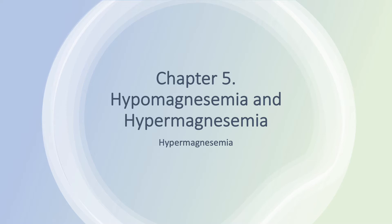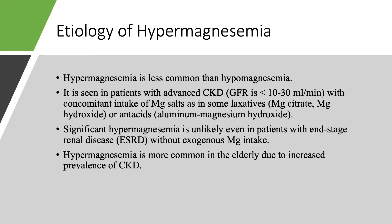In this part, we are going to discuss hypermagnesemia. Hypermagnesemia is kind of close to hyperkalemia. The main reason for hyperkalemia is chronic kidney disease and acute kidney injury. Same thing here — mainly, hypermagnesemia is a condition that you see in patients with advanced chronic kidney disease, the same as in hyperkalemia.